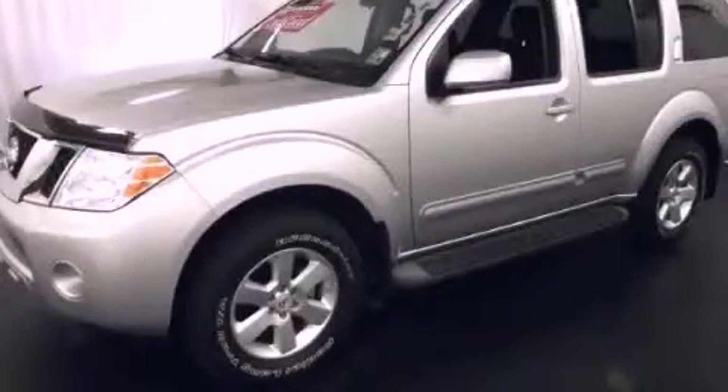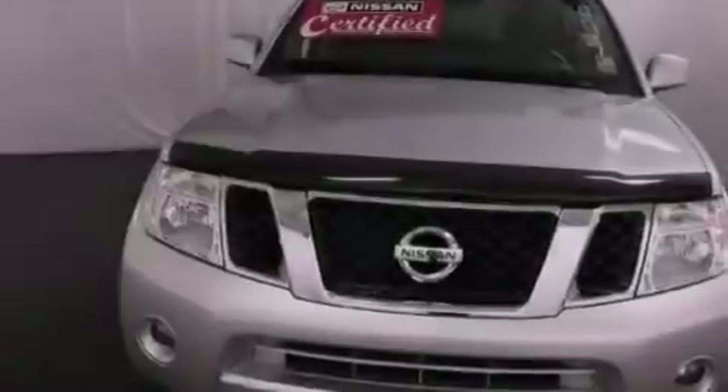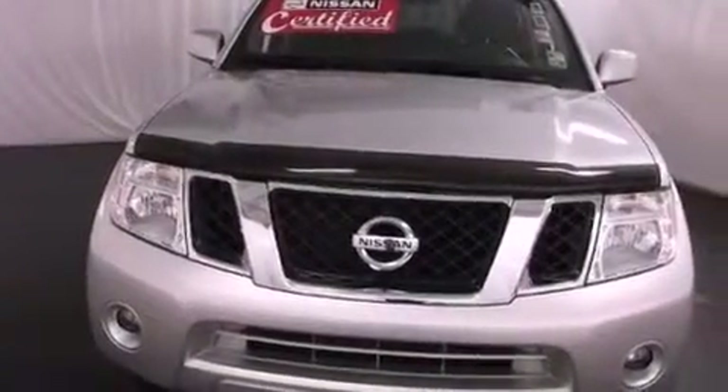This is a certified pre-owned 2010 Nissan Pathfinder, for when safety, size, and space are of importance. It features a six-cylinder engine and a five-speed automatic transmission.